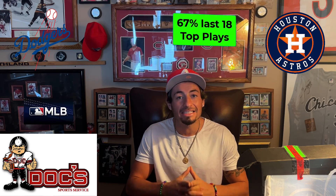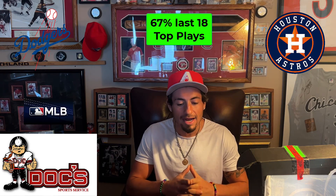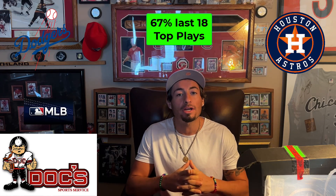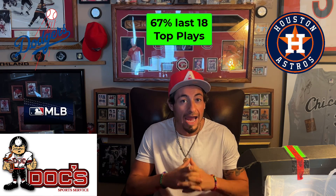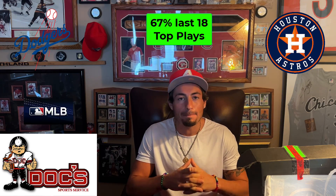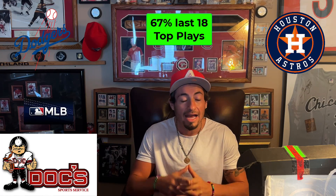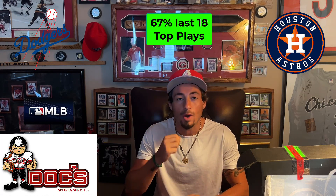First, let's recap: I'm currently on a 67% win rate in my last 18 top plays. I'm currently on an 18-6-0 run in the past week, and I'm currently four and one in my last five plays at Doc Sports. I have a seven-unit play coming out today, with two plays being released today — go ahead and check those out in my bio.